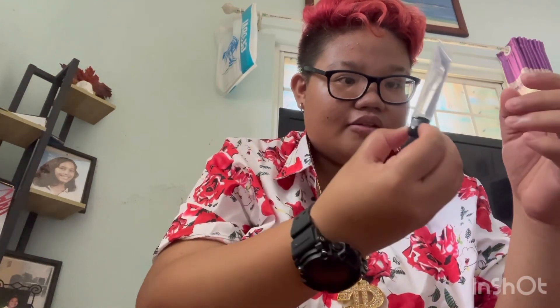And we have my necklace — it says a dollar sign. That's how big it is. We have my lip gloss. I used some already.